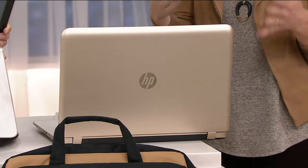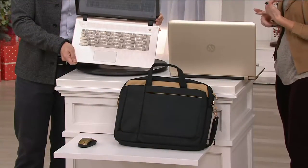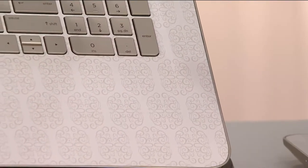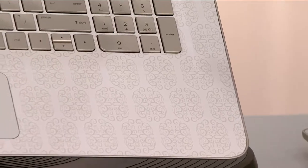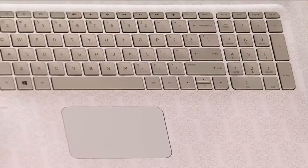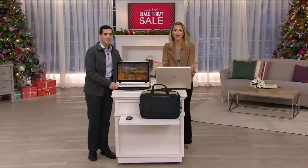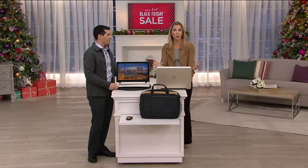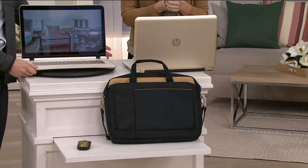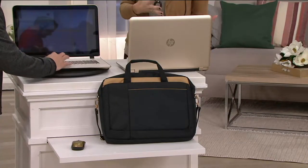Look how striking this is. If this were for your daughter or granddaughter in college, sitting at the library studying for that big exam — all of a sudden it's like, who's she? Or you at the coffee shop, or at home looking elegant at the kitchen island or kitchen table. How beautiful in an office too. Look at the keys — they're gold — and that elegant look all across it. We're giving you the one I think is most elevated: the Gold Luxe.